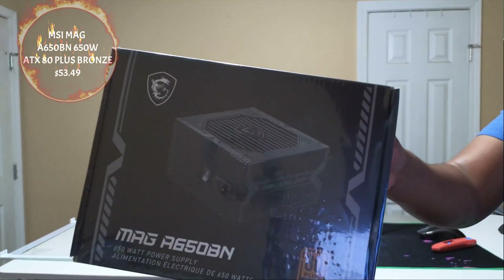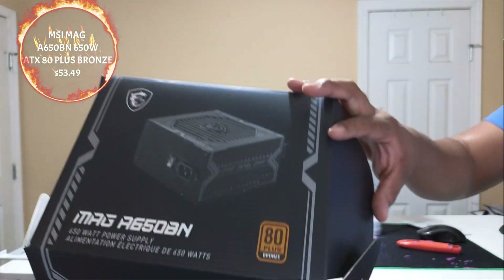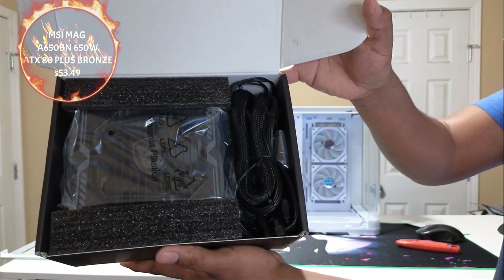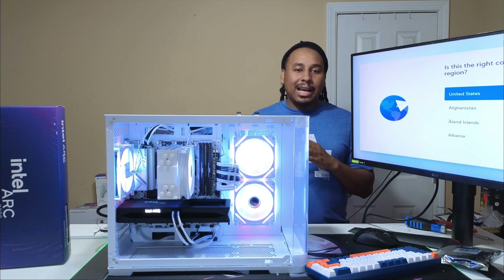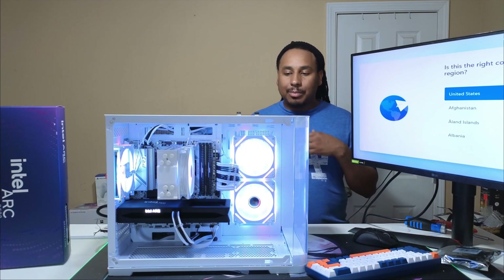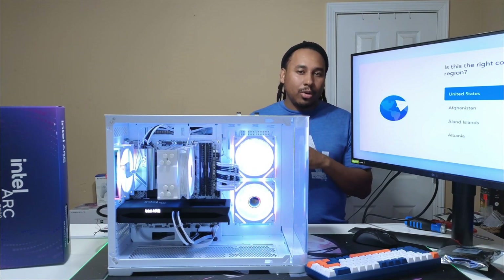The power supply is the MSI MAG 650W ATX 80 Plus Bronze. On the tier list this is a low C rating, but it was on sale for $49.99 — $53.49 after taxes. It's enough power for this build. The only issue is it only has one cord for the PCIe lane that splits into two 8-pin connectors.